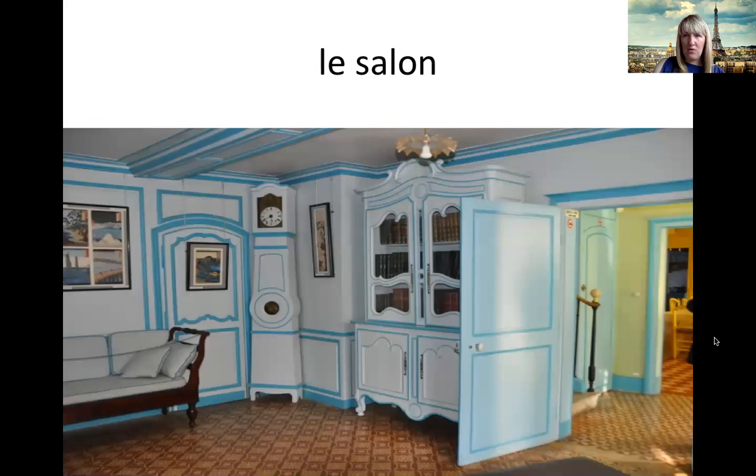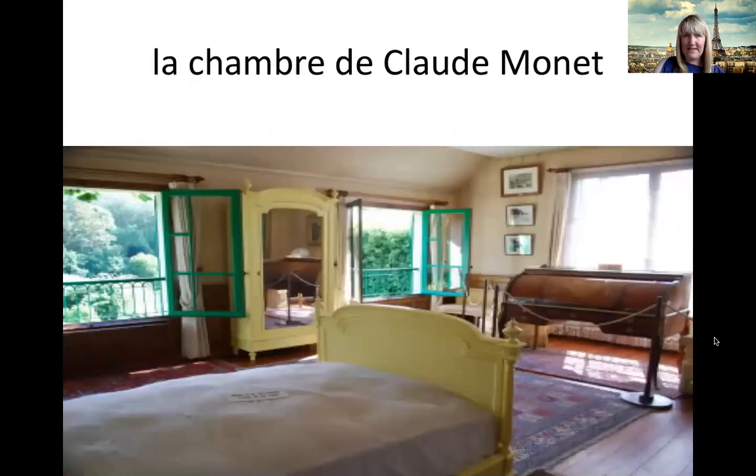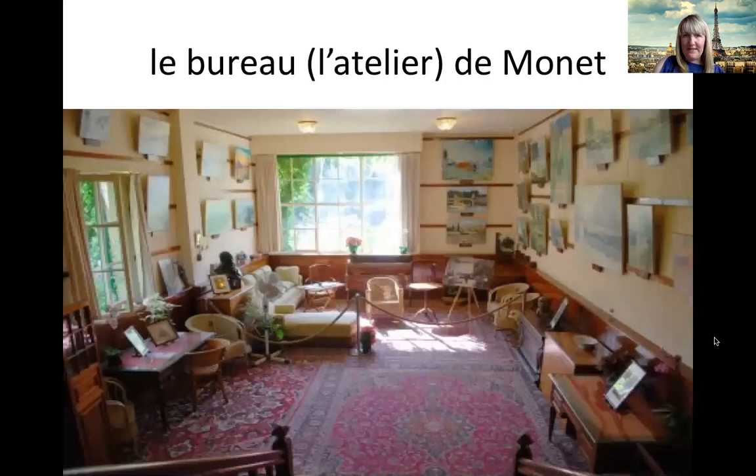Et voilà le salon. Le salon est blanc et bleu. Et ça, c'est la chambre de Claude Monet. Il se couche dans sa chambre. Et ça, c'est le bureau ou l'atelier de Monet. C'est là où il peint. This is where he did some of his painting.